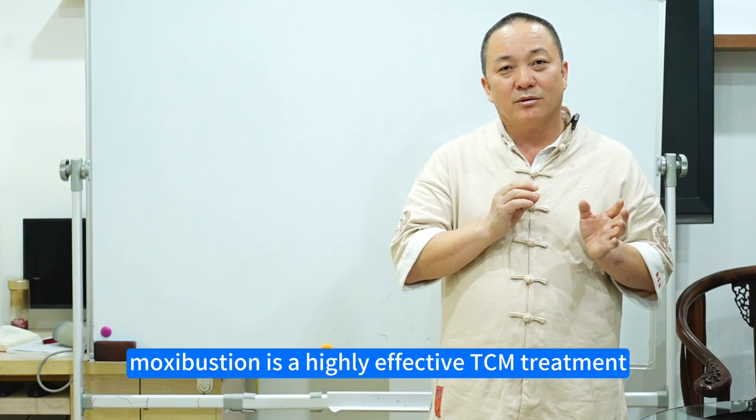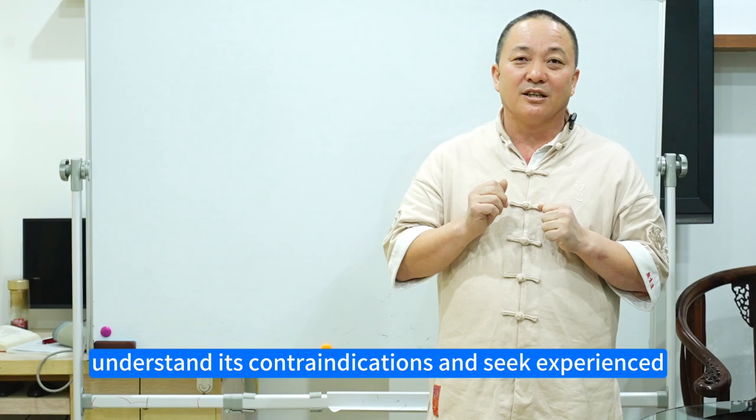In conclusion, moxibustion is a highly effective TCM treatment, but it's crucial to understand its contraindications and seek experienced practitioners for the procedure. Follow Yan-Yi Harmony for more insights into health and wellness.